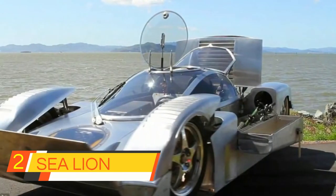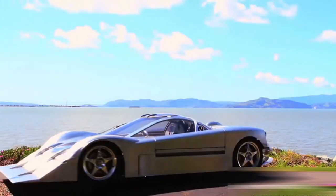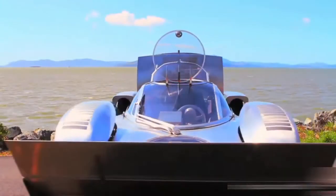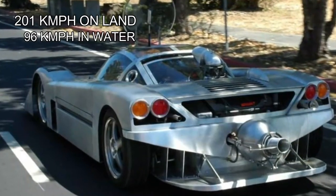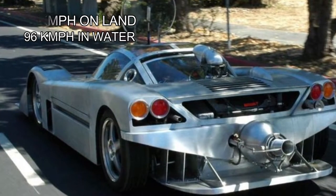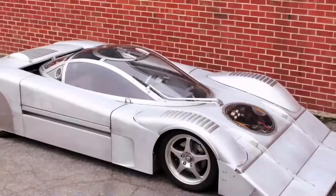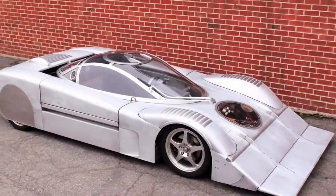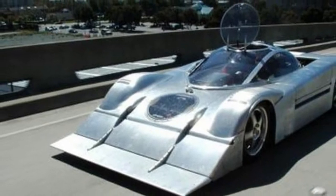2. Sea Lion. Sea Lion is a car that goes fast and looks unique — both on land and in water. It has a top speed of 201 kilometers per hour on land and 96 kilometers per hour in water. It is one of the most all-terrain cars in the world and the world's fastest amphibious land speed vehicle. The Sea Lion was designed by Mark Witt and made using TIG-welded 5052 aluminum, CNC milled.